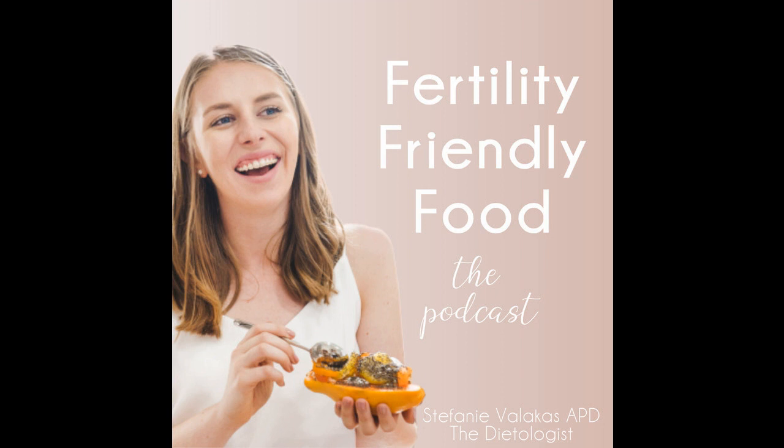That's a wrap on my quick chat about egg quality — the difference between egg quality and egg quantity, and a little bit about AMH as well. If you have questions, shoot me an email at hello@thedietologist.com.au. A friendly reminder: don't take any supplements without consulting your healthcare professional first, as they can interact with medications. Follow me on Instagram at the_dietologist, join our free Fertility Friendly Food Facebook group, and grab the preconception lifestyle checklist freebie from my website. You can also book a free 15-minute discovery call — just hit 'book now' on my website.